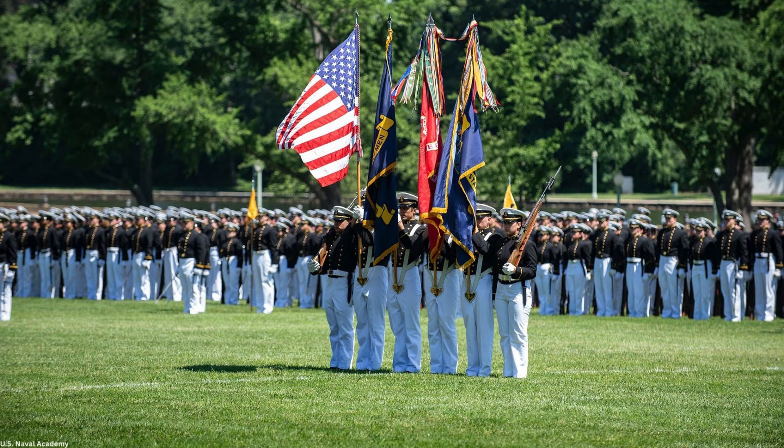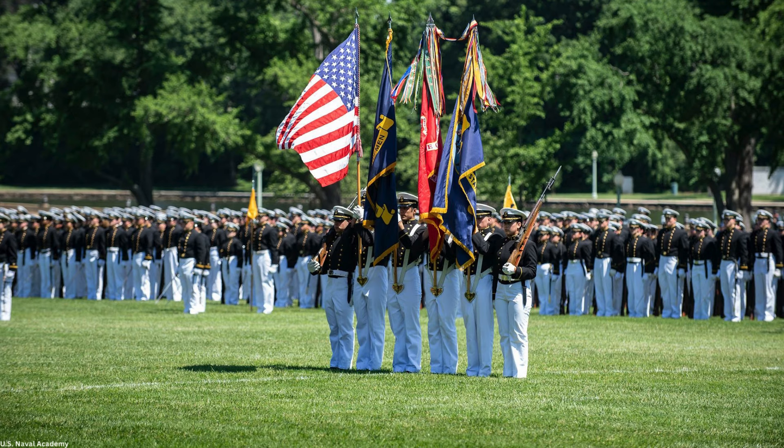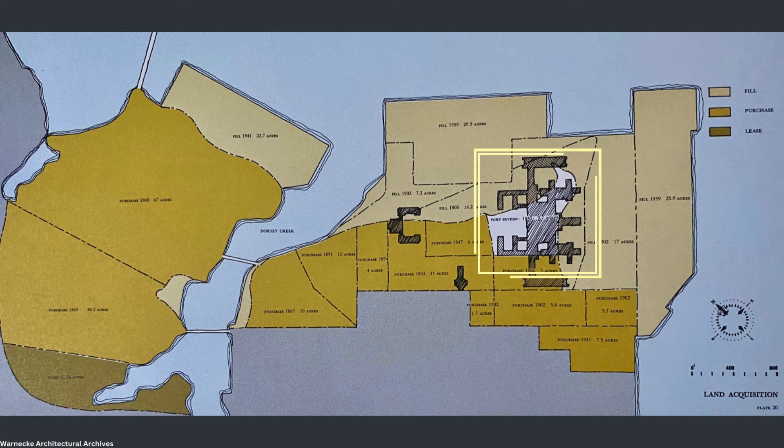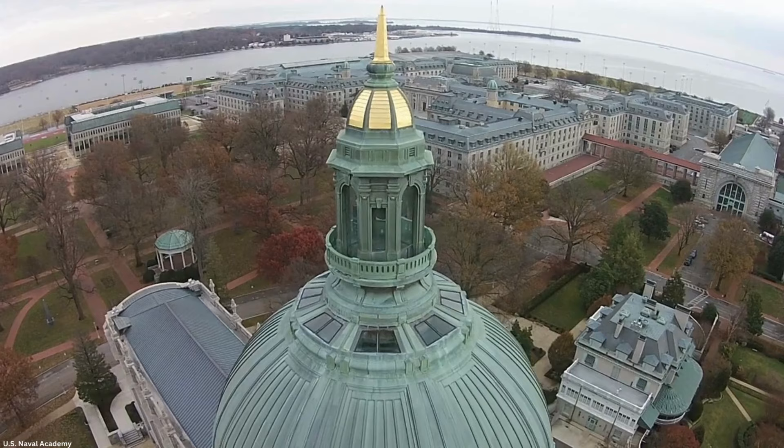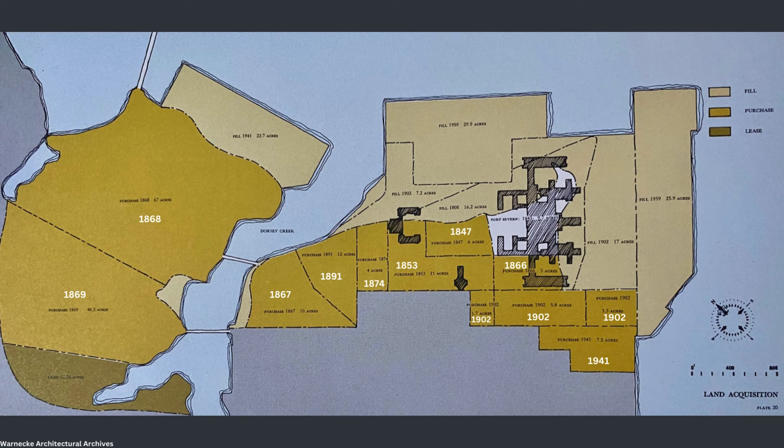Much has changed since 1845. As seen on this map depicted in white, the original Fort Severn was just 10 acres. It was built in 1808 to protect the Chesapeake Bay approach to Annapolis and Baltimore during the War of 1812. Between 1847 and 1941, the Navy expanded the Academy farther into the city of Annapolis through 12 separate land purchases, noted in dark yellow, including two major ones across Dorsey Creek, which is now College Creek. In addition, in the early and mid 20th century, five major landfill projects depicted in light yellow extended the Academy into the Severn River to the north and east.